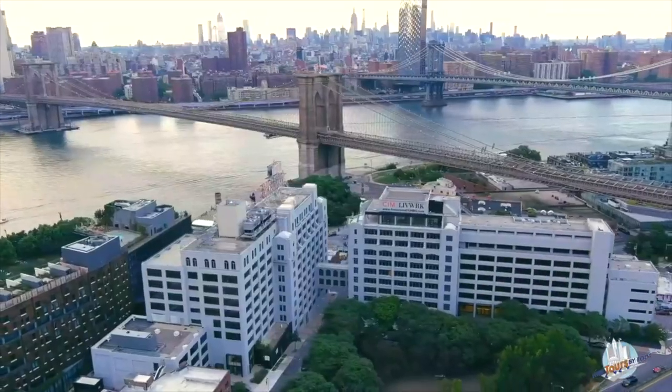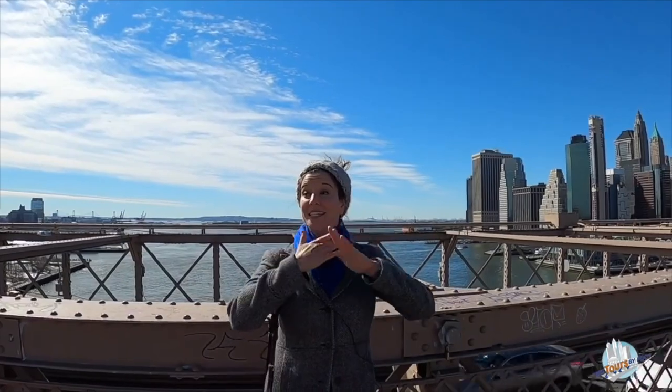Both the design of the bridge itself and the views you will get of the skyline and of the harbour when you're walking across are absolutely not to be missed.